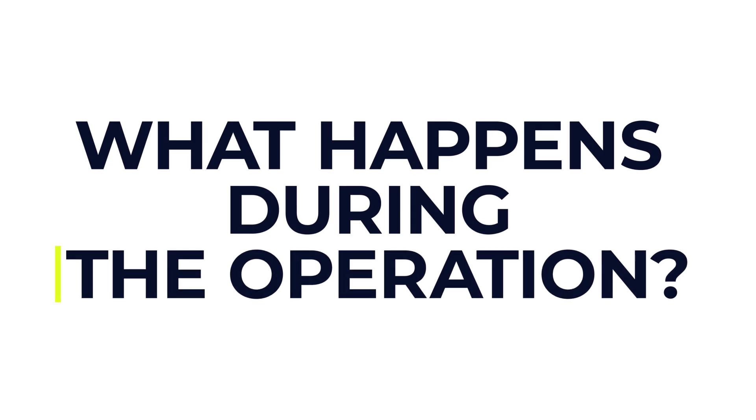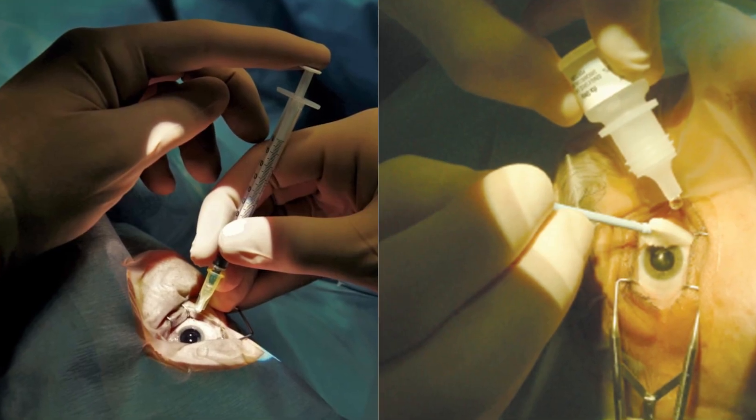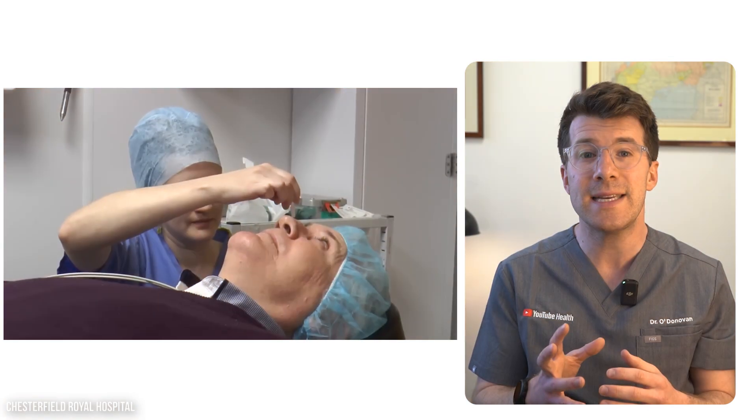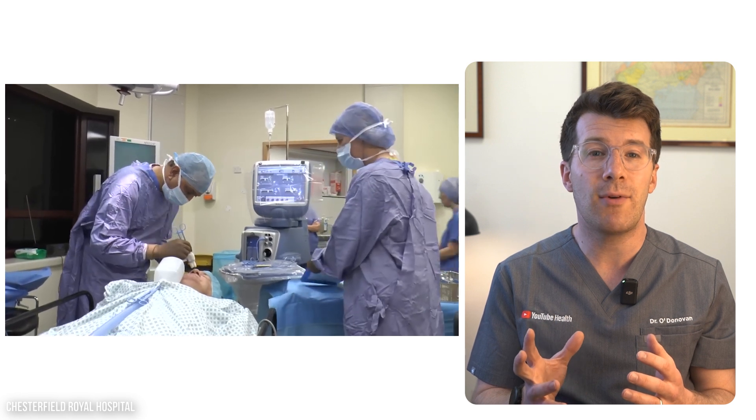So what happens during the operation? You'll be taken to the operating theatre, typically in a hospital. You'll lie down and your eye will be numbed using anaesthetic drops, an injection, or sometimes both. You'll be awake but you won't feel pain. The team will put in eye drops to widen your pupil and clean the area around your eye.